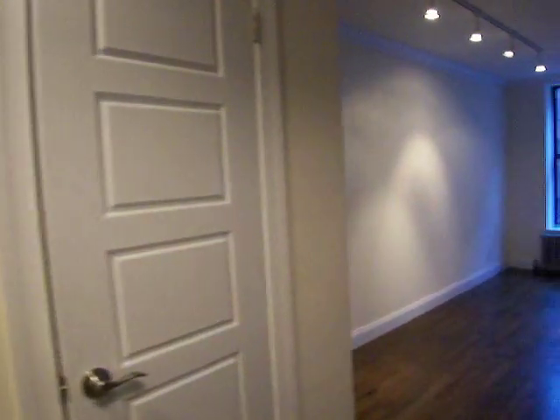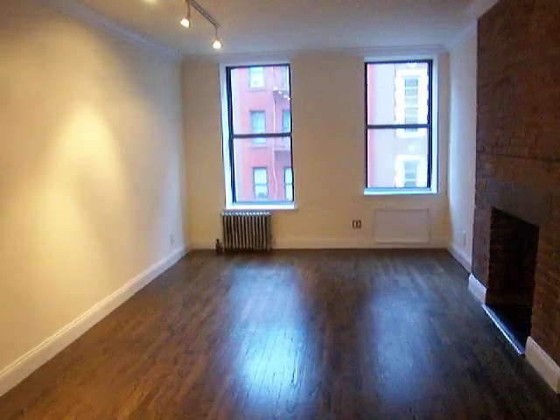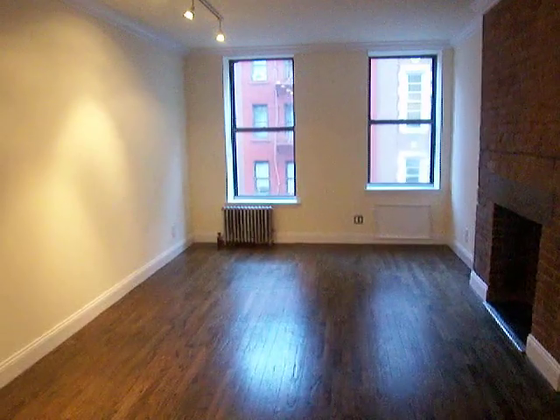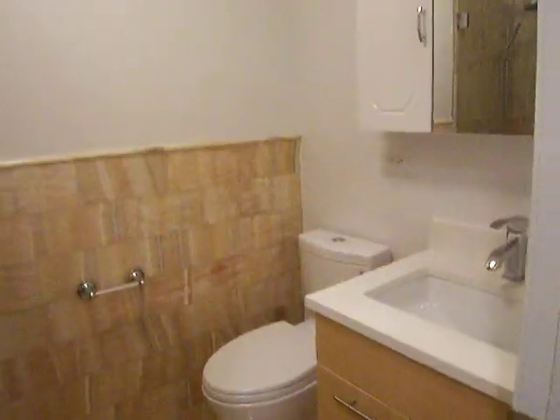There's a closet here. The living room is nice and bright. Beautifully renovated bathroom.